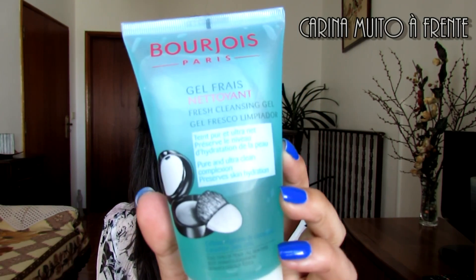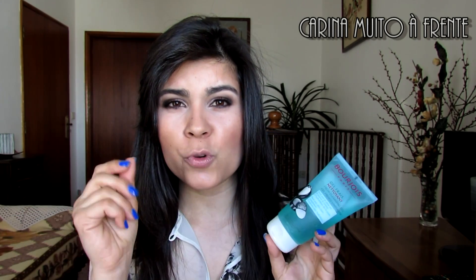Outro produto que eu comprei, e que vocês sabem que eu adoro, é o gel de limpeza facial. Já usei vários produtos de limpeza facial de algumas marcas, principalmente da Nivea — o wash off da Nivea que eu adorava. Mas depois de ter experimentado este da Bourjois, ele conseguiu surpreender e superar. Já é a segunda embalagem que compro. Tem pepino, tem um cheiro muito suave, não seca a pele nem hidrata demasiado — é ideal para pele mista. Costumo usá-lo com uma esponjinha vegetal.